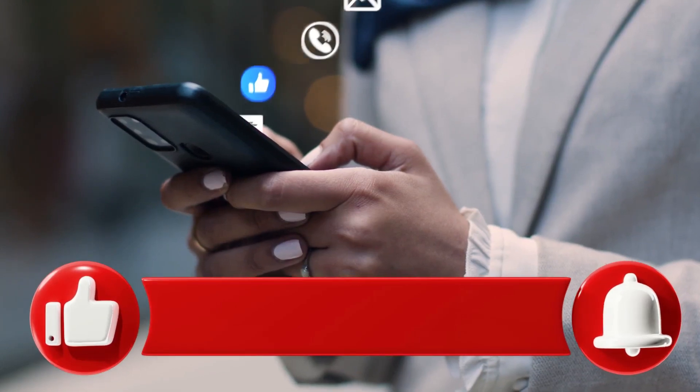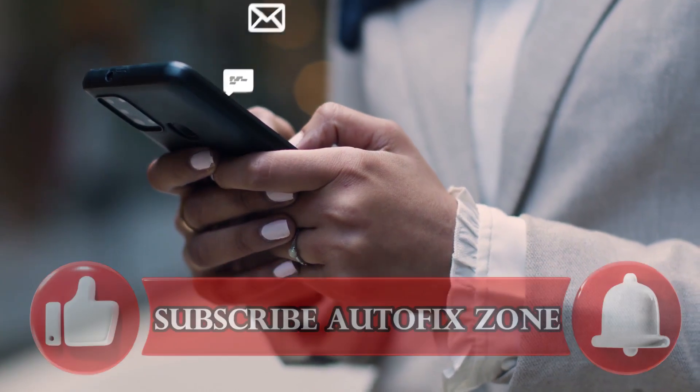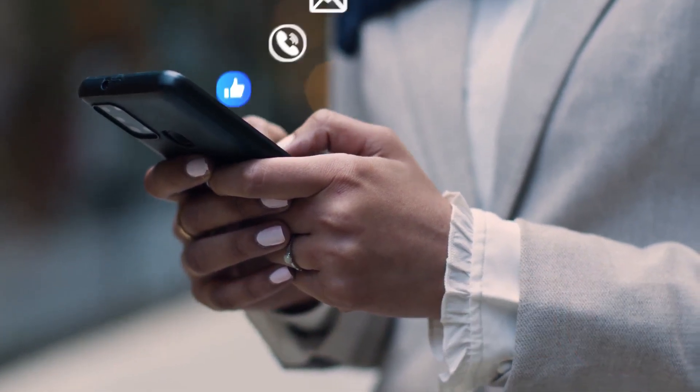Make sure you're subscribed to the channel and have notifications turned on. If you found this video helpful, don't forget to hit the like button. You've been watching Autofix Zone — see you in the next video.